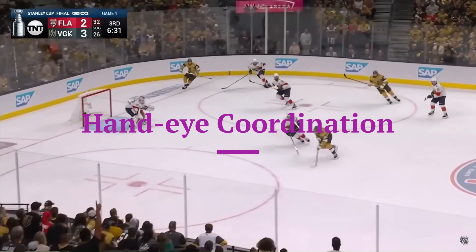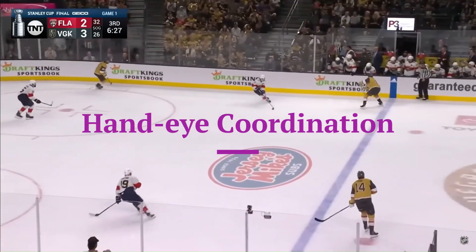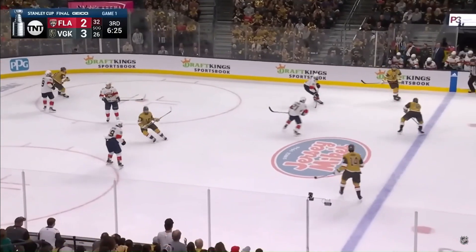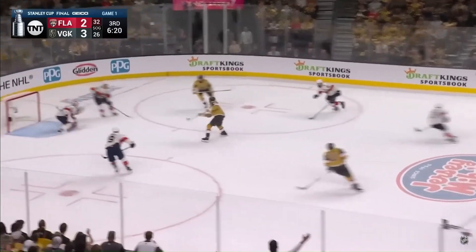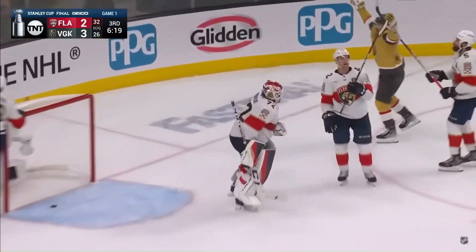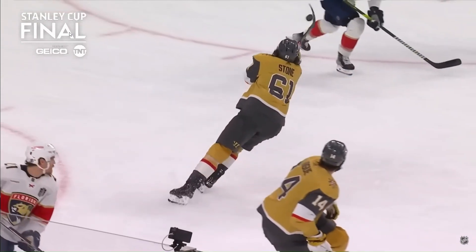Stone drops it back off for Stevenson. Stevenson cross-eyes, but Hodden was tied up, could not get the stick down. That was Bennett. And it's Whitecloud with a shot, blocked down by Bobrovsky. Knocked out of the air by Stone! He scores! Mark Stone!